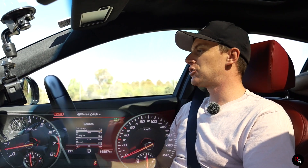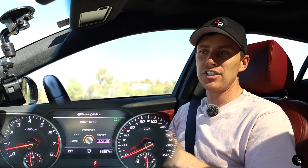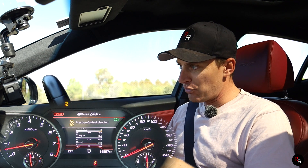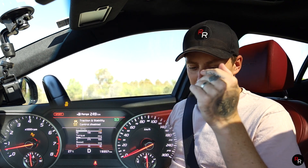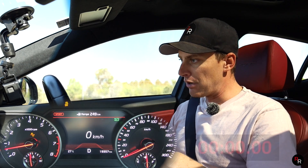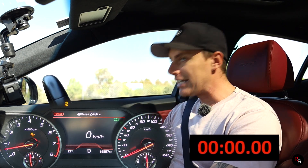Jumping straight into the Kia Stinger GT here, we're going to do a zero to a hundred. This has launch control, so we've put it in sport mode, the ESC traction control is off. You put your foot hard on the brake, foot hard on the accelerator, and go.